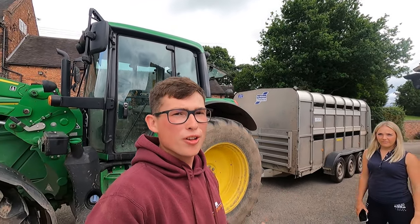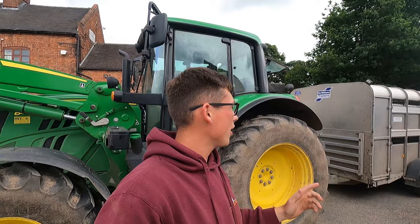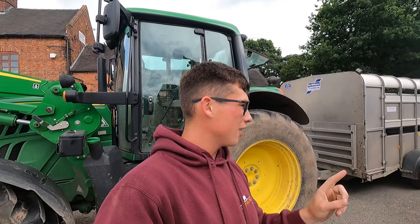Right guys, first job first — we've got the tractor on the trailer and we've got to go and pick the sheep up. But before that we've just got to get the trailer loaded with all the show kit, so we've got all kinds of stuff. We've got the show box with all the shampoo, brushes, stuff like that. We've got buckets for water and we've got other stuff.